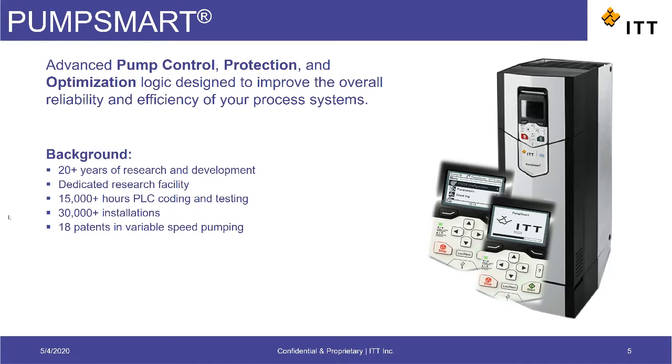PumpSmart is a product that ITT has invested over 20 years of R&D into, with a research facility built and dedicated specifically to PumpSmart testing and development. We've got an in-house R&D team exclusively for PumpSmart, that has spent over 15,000 hours developing,